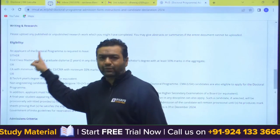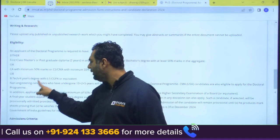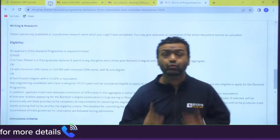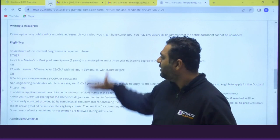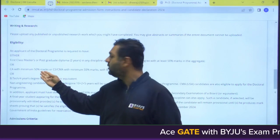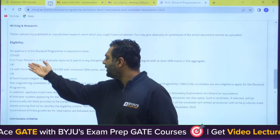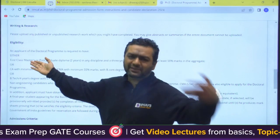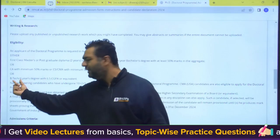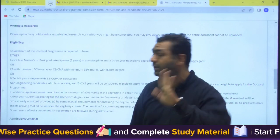The first eligibility is if you have a B.Tech four-year degree with 6.5 CGPA or equivalent, you are eligible. Other eligibilities include CA students with minimum 50% marks, and candidates with BA plus MBA are also eligible. Importantly, B.Tech students are eligible without M.Tech for the PhD program at IIM Calcutta.